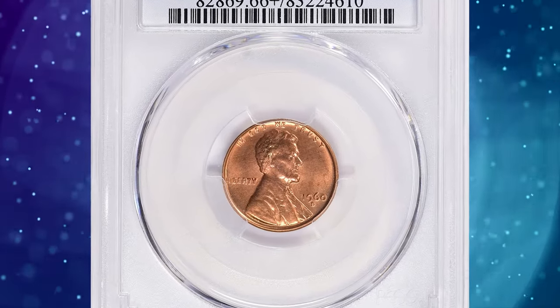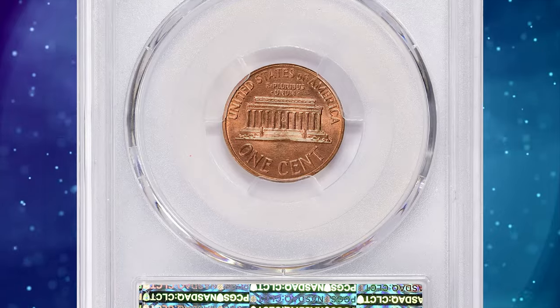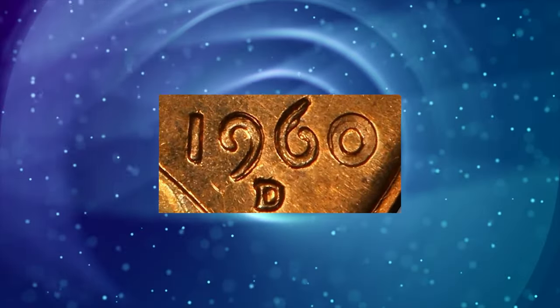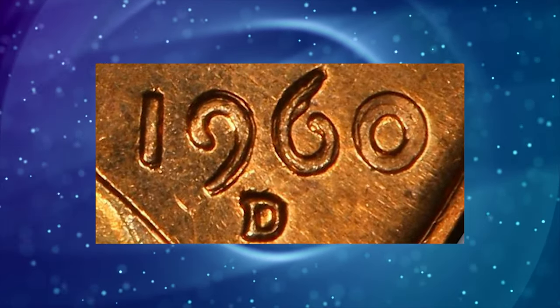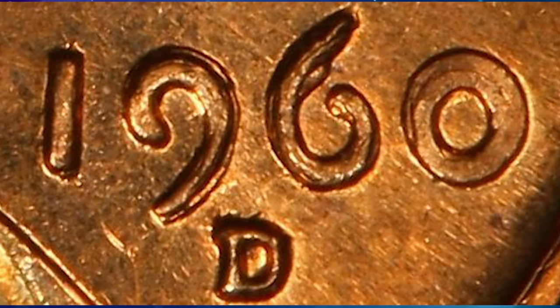Number 8: 1960 D Lincoln cent with repunched mintmark D over D and double date, small over large date. The double date, the result of hub doubling, is plainly visible under magnification. The mintmark D was punched onto the coin die more than once, resulting in a visible repunching or doubling of the mintmark.